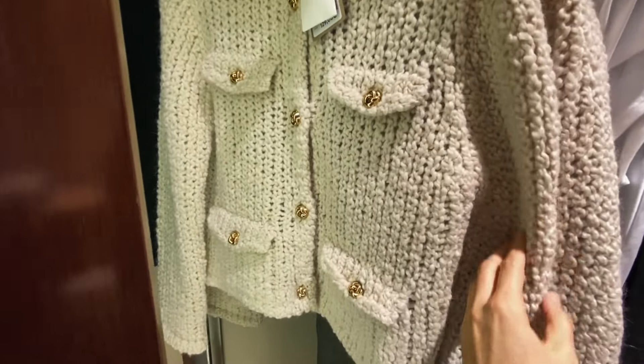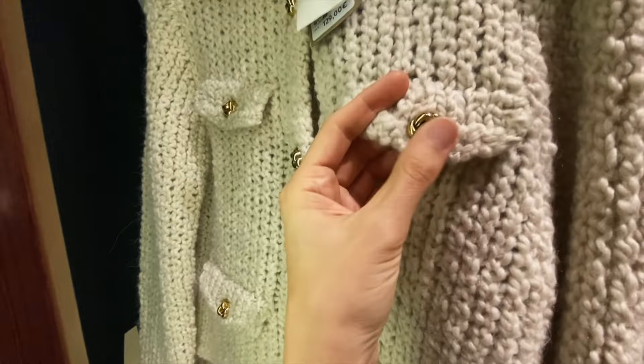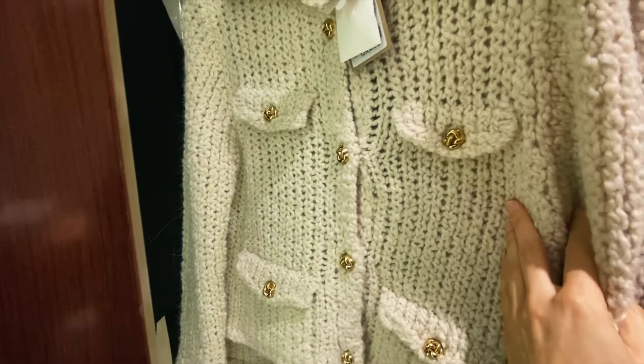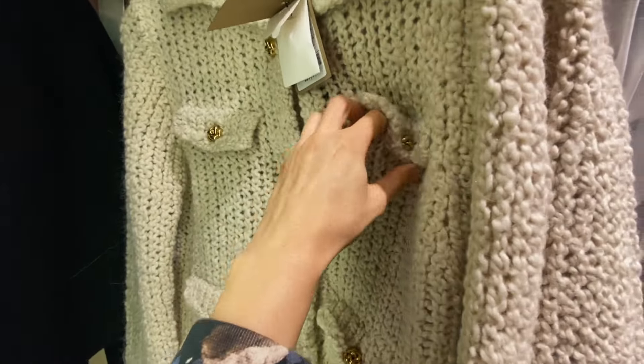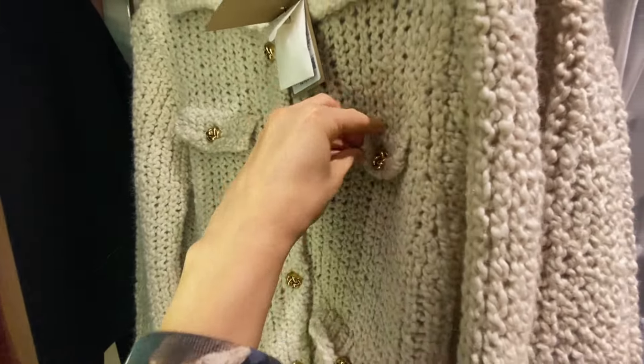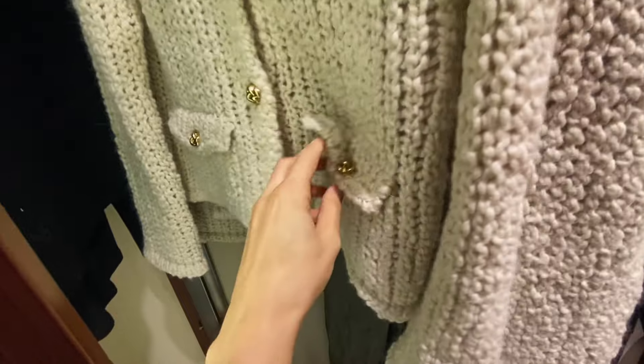You can see it's the cropped jacket – a little bit different because it has golden buttons, different style, and also two pockets. Are these pockets? No, the first one is not a pocket – it's fake. And the second one is a real pocket.